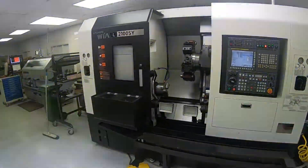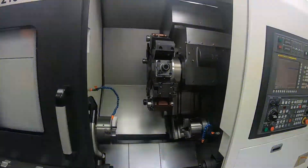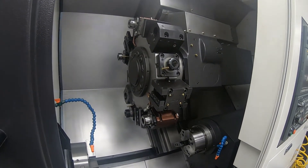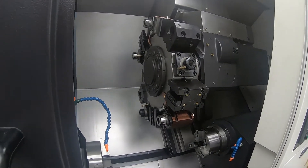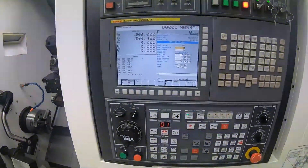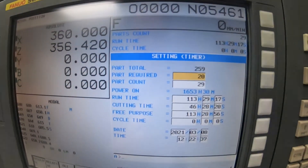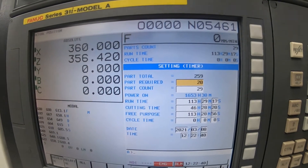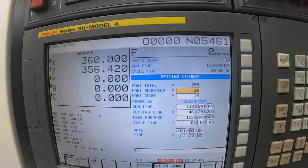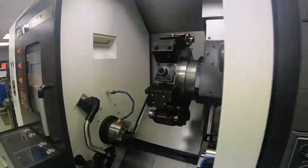We've got a Hyundai Wia L2100SY with sub-spindle and Y-axis, and a turret with a full complement of tooling including additional driven tool holders for front and rear output, twin parts catcher, and FANUC 31iA control. The machine has very low hours — 1650 power-on hours, 113 hours of runtime, and only 46 hours of cutting time. The machine has been in a rarefied environment where it's just really not been used at all.